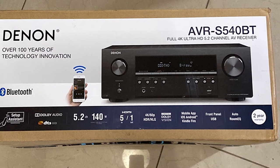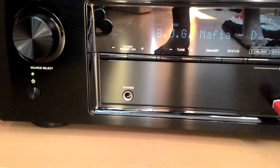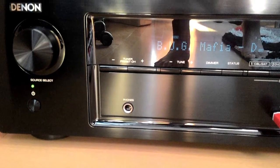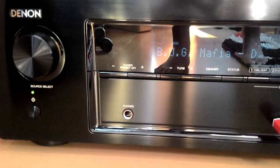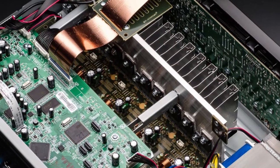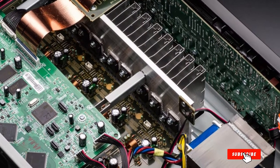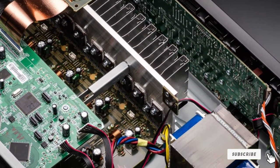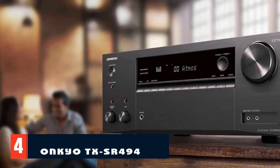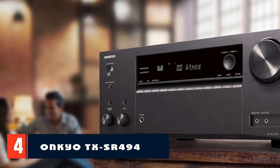Control power, source, and volume with the Denon 500 Series Remote App. Thanks to Denon's award-winning Setup Assistant, the AVR-S500H is as easy to set up as it is to enjoy. All five HDMI inputs support 4:4:4 pure color, HDR bandwidth, BT.2020 compatibility with Dolby Vision and HLG. Full 4K HD with 60Hz transmission and HDCP 2.2 processing is available on three HDMI ports to support copy-protected content.